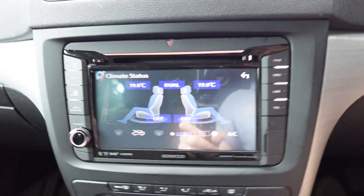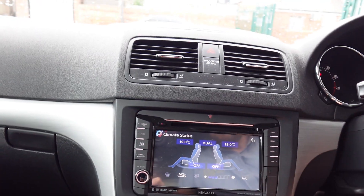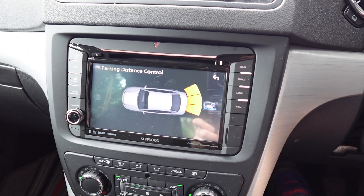Parking sensors would work through the radio as well. And look — when you touch the heater controls, you actually get the display of the heater come up on the screen, which is a really nice option. That doesn't happen on any other unit apart from this model with this interface.